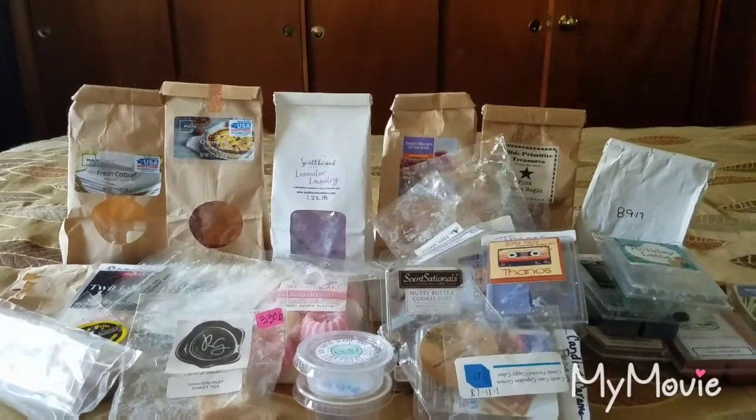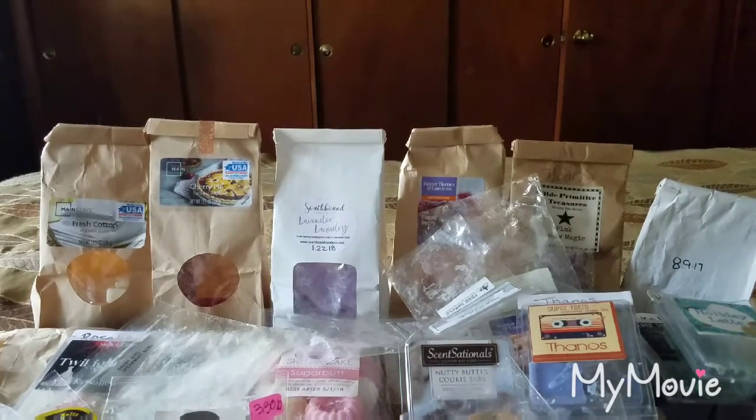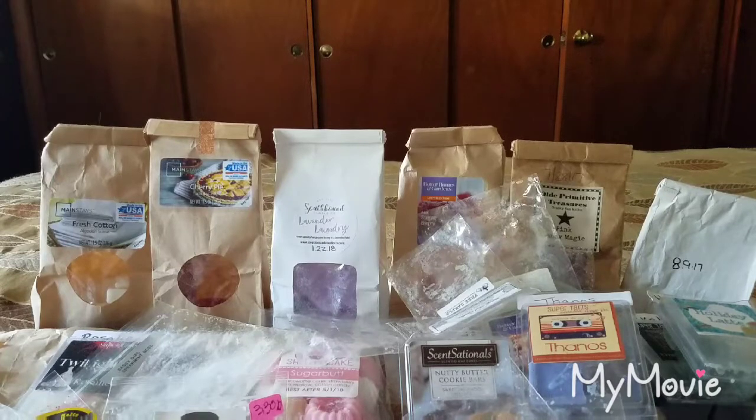I thought it wasn't much but I actually went through quite a bit! I appreciate you guys for watching. If you're a newcomer and you like what you see, hit subscribe and like this video. Also check out my previous video — I'm having a giveaway for a $20 gift card to Vintage Road Candles. All you have to do is subscribe and comment 'enter me' on that video for a chance to win.